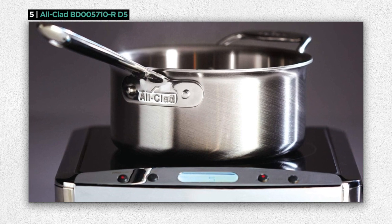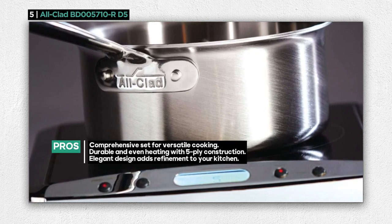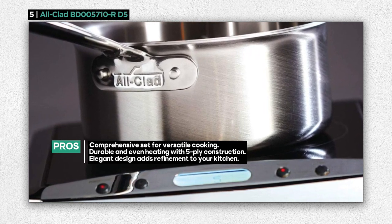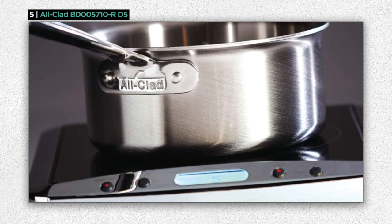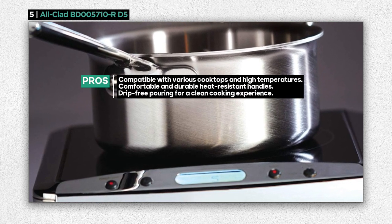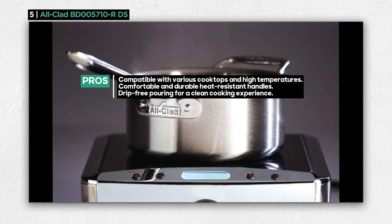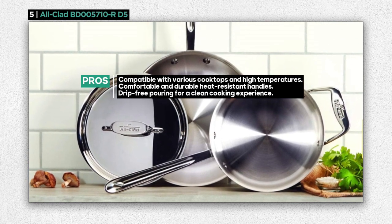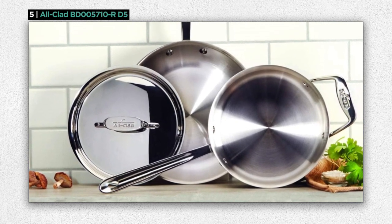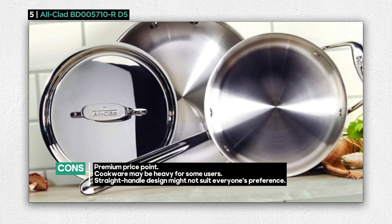For an added touch of refinement, this cookware boasts a beautiful brushed finish and fitted stainless steel lids, making it not just functional but also an elegant addition to your kitchen. It's compatible with all cooktops and optimized for induction tops. Plus, it's oven and broiler safe up to 600 degrees Fahrenheit, giving you flexibility to explore various cooking techniques. The heat-resistant stainless steel handles are designed for a comfortable grip and permanently secured with stainless steel rivets for durability. Flared rims ensure drip-free pouring.